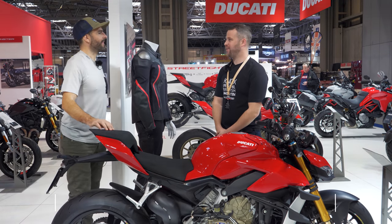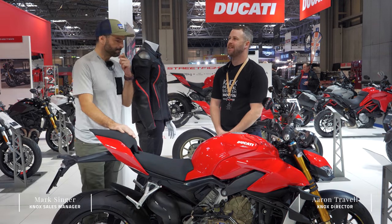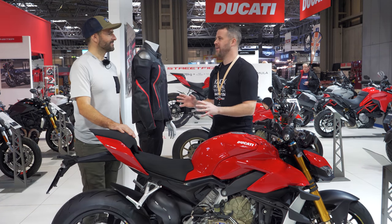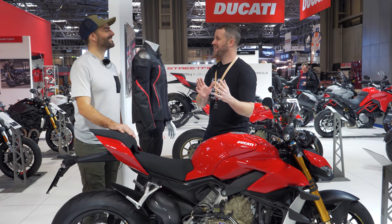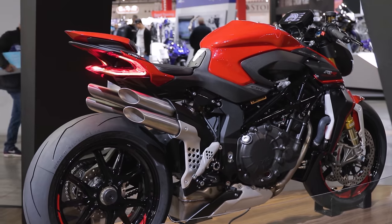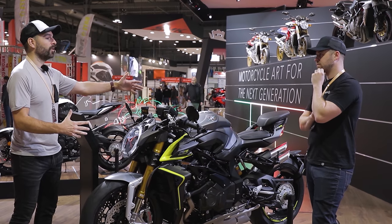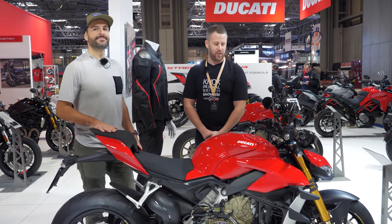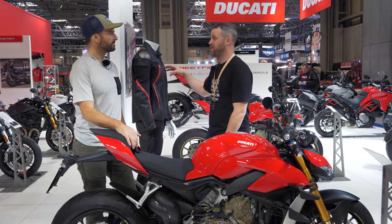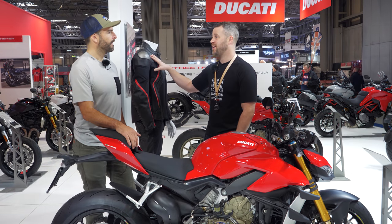I think out of the mainstream hyper-nakeds - and we're going to shift just slightly to the side - the Brutale 1000RR from MV because I just don't think that's mainstream enough. But for all of the hyper-nakeds that are coming out into 2020, and for me this year, or going into 2020, it's kind of the year of the hyper-nakeds.